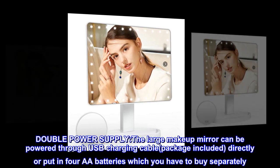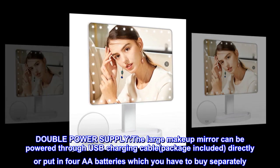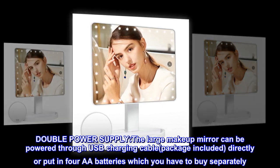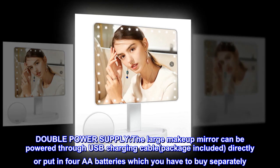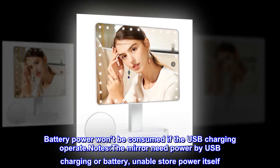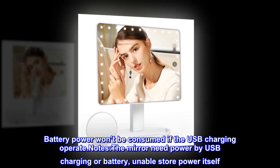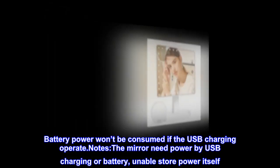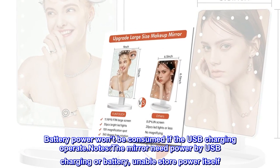Double Power Supply. The large makeup mirror can be powered through a USB charging cable or 4 AA batteries, which you have to buy separately. Note: battery power won't be consumed if USB charging is in use. The mirror needs power by USB charging or battery — it is unable to store power itself.